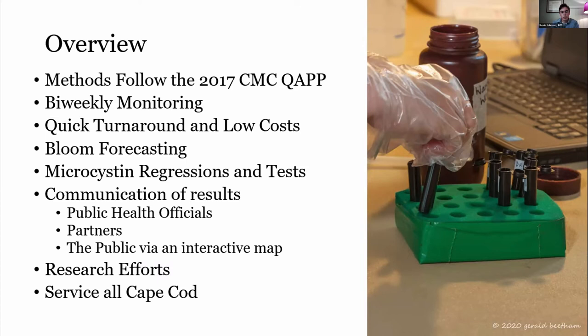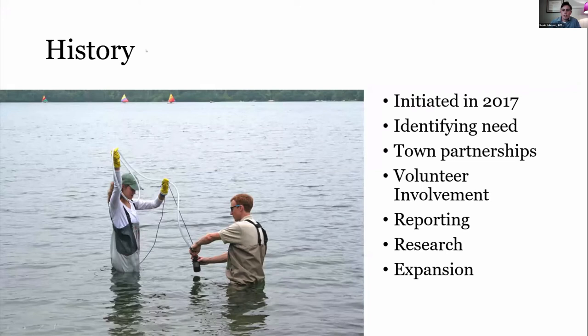Our mission is to serve the entirety of Cape Cod and all its towns with good coverage throughout the region. As there are about a thousand ponds on the Cape, the more we can cover, the better. This whole program was initiated in 2017, starting by identifying the need for this work after speaking with Hillary and Nancy, then talking with towns and organizations about what cyanobacteria monitoring was already being done — and seeing that for many Cape towns, there wasn't much being done. We saw an avenue to step in, start developing town partnerships on a contractual basis, and integrate pond association volunteers to help collect samples and spread awareness.